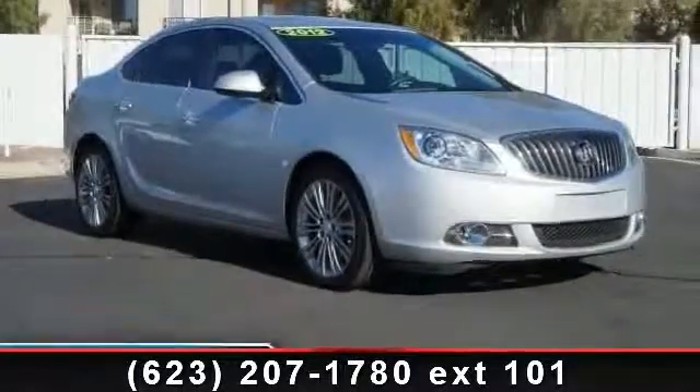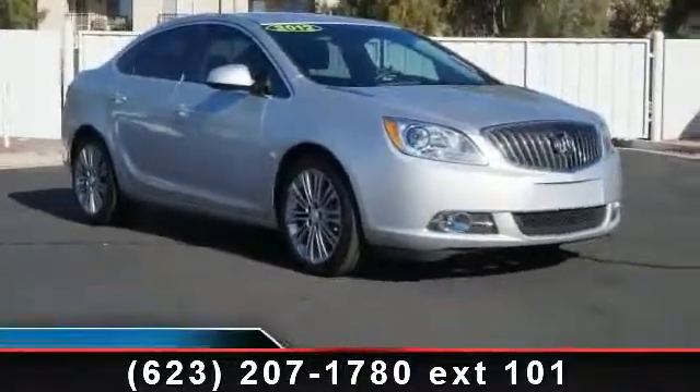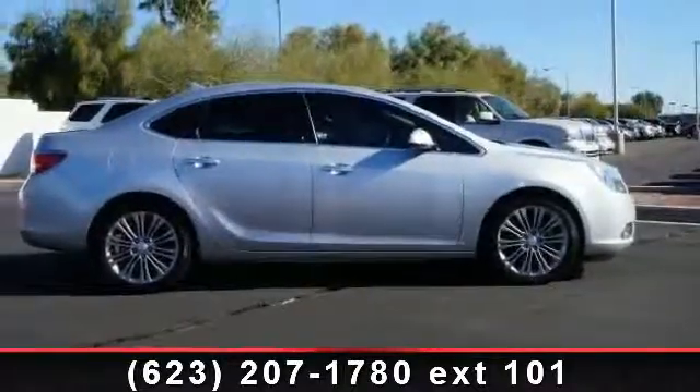Presenting the 2012 Buick Verano. This may be the set of wheels you've been looking for. Enjoy these notable features: